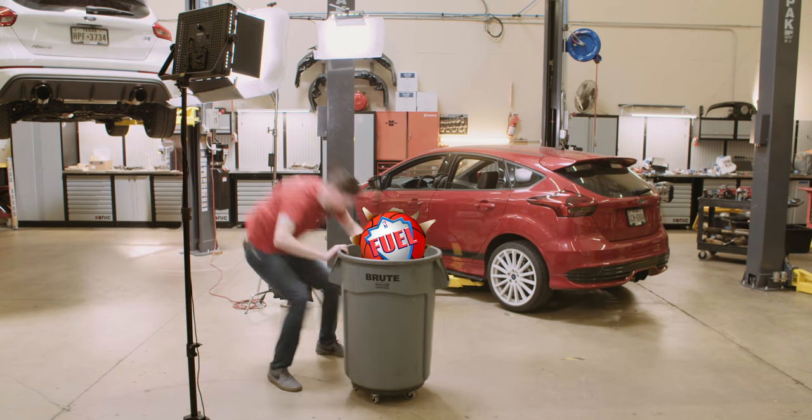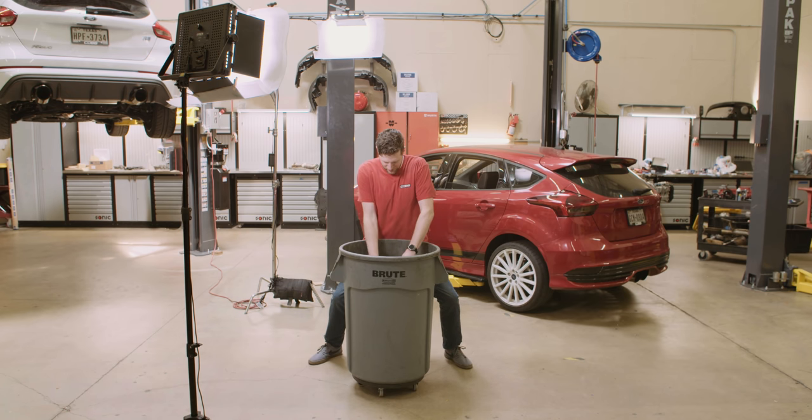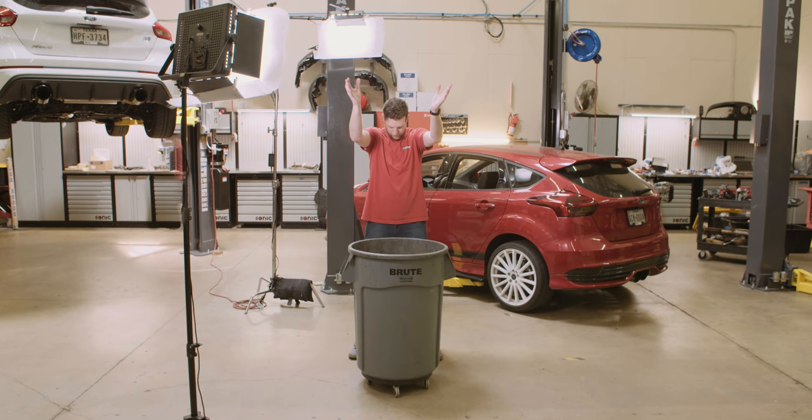Air. Fuel. Compression. Spark. That's the recipe for power, and that hasn't changed since the invention of the internal combustion engine. But the way that recipe gets put together is constantly evolving, and the fuel delivery process has probably seen the most change in recent years.